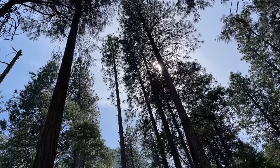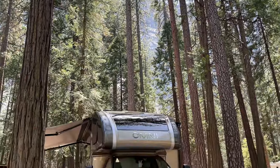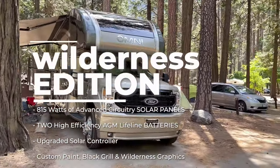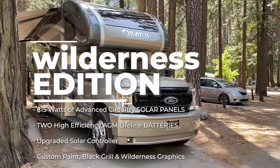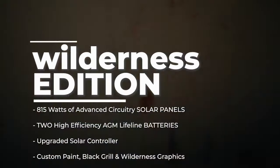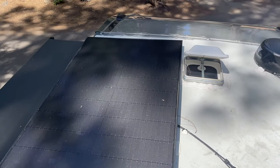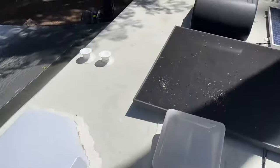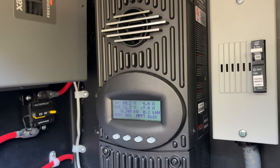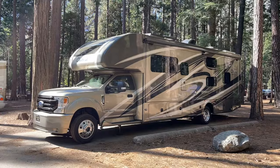There are no hookups here, so that gave us a great opportunity to test out the Wilderness Package. We equipped this RV with 815 watts of advanced circuitry solar panels, added two high-efficiency AGM Lifeline batteries, and an upgraded solar controller. We spent a total of four days and four nights on this trip and never had any issues with low or dead batteries, even with a shady campsite and limited generator hours at this campground.